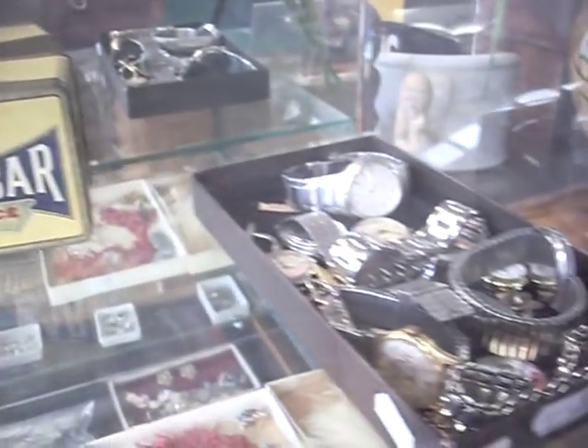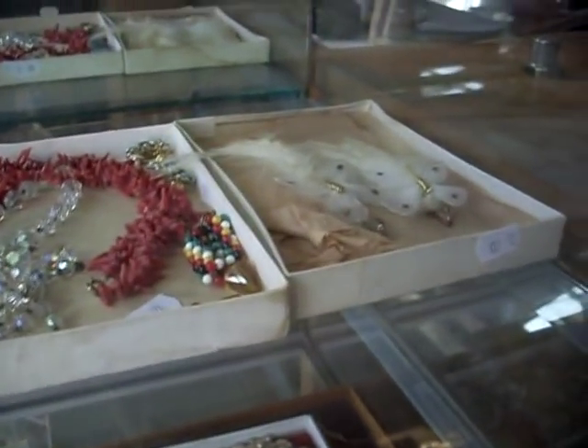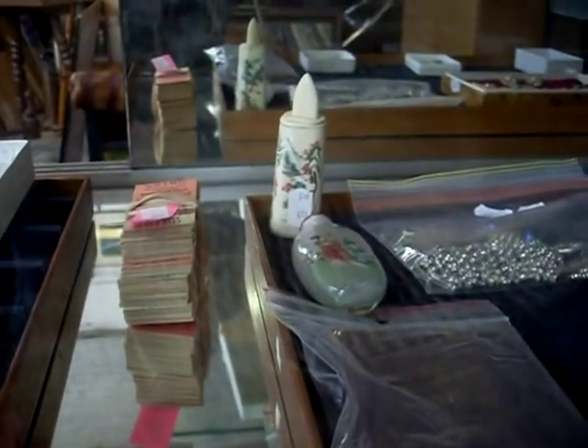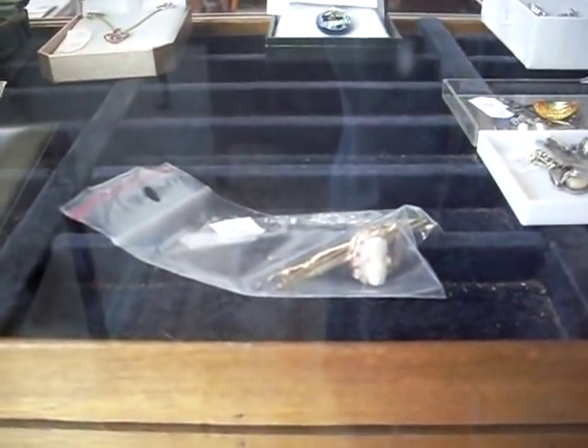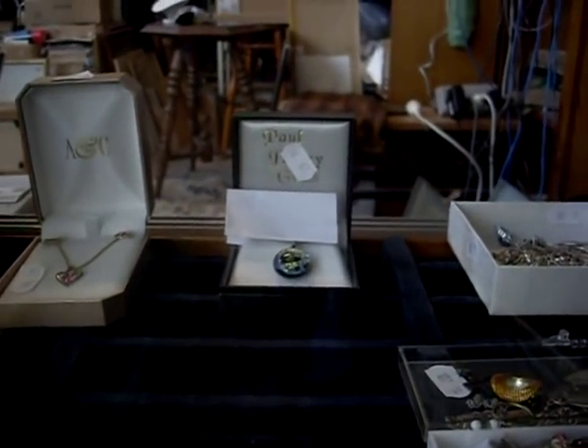Got another good auction this week — lots of nice jewellery and stuff in the cabinet: coral, pretty cool 50s sort of feathered earrings, silver rings, nice stuff over the back, little Scottish brooch, heaps of silver, little Chinese snuff bottles, train tickets, little bit of gold, and some other stuff. There's a nice little Paul Davey art glass pendant over the back there on a nice silver chain.